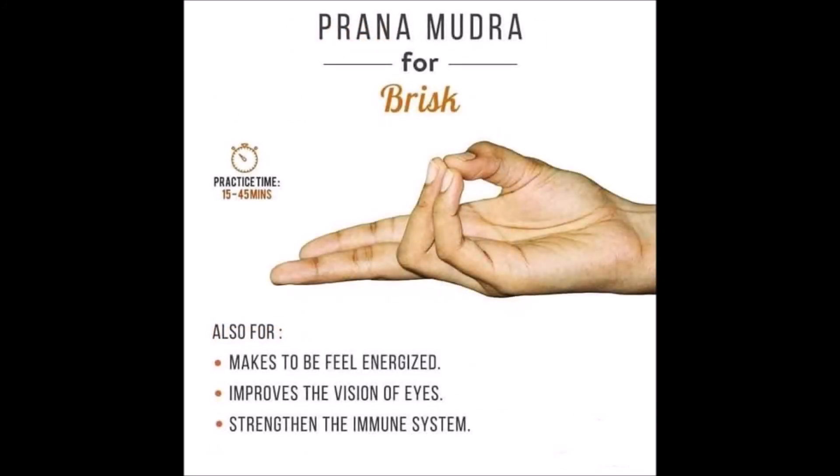Number 20, Prana Mudra. Prana Mudra helps us to feel energized. It helps the vision of the eyes and strengthens the immune system.